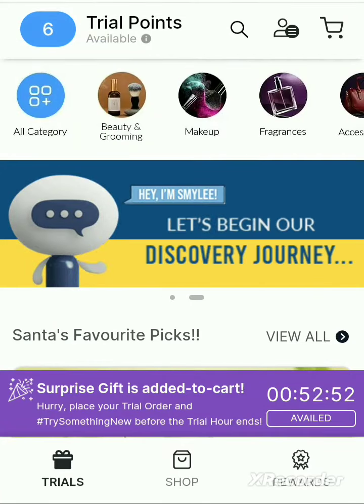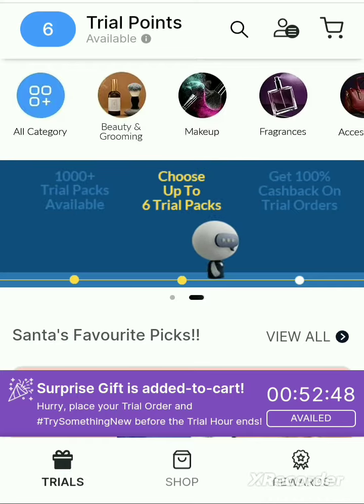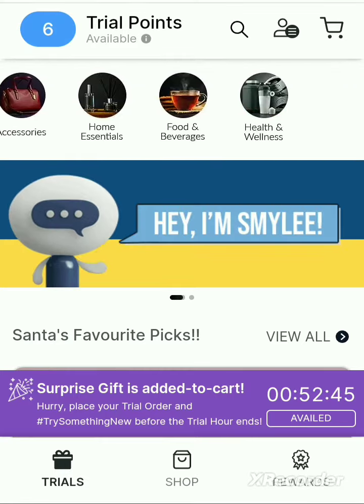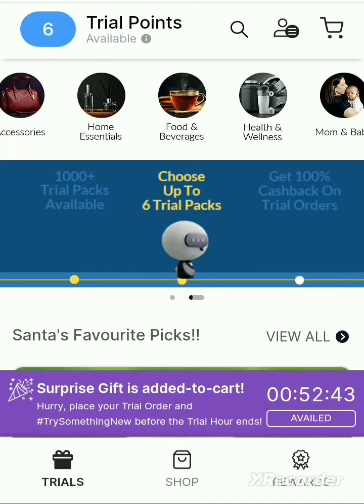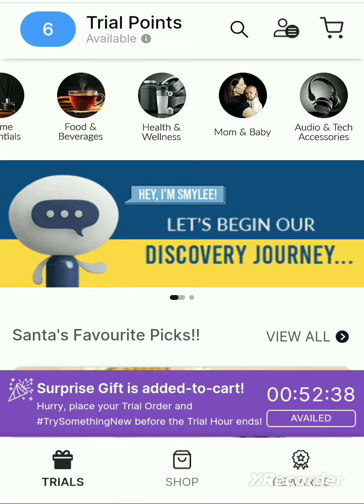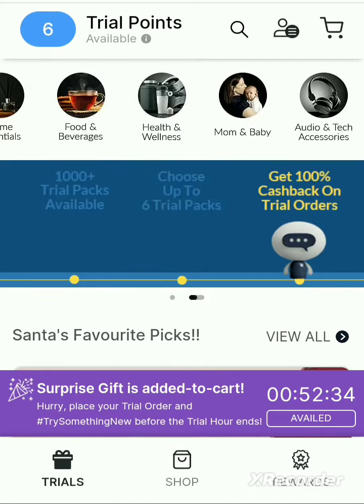There are different products in their categories. The first ones are beauty, grooming, makeup, fragrance, accessories, home essentials, food and beverages, health and wellness, mom and baby, and audio and tech accessories.